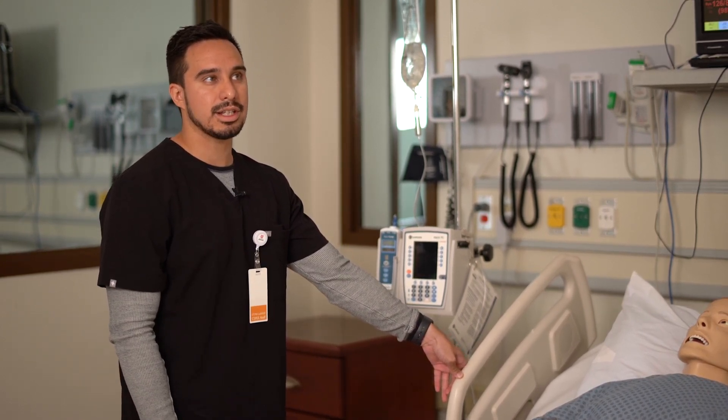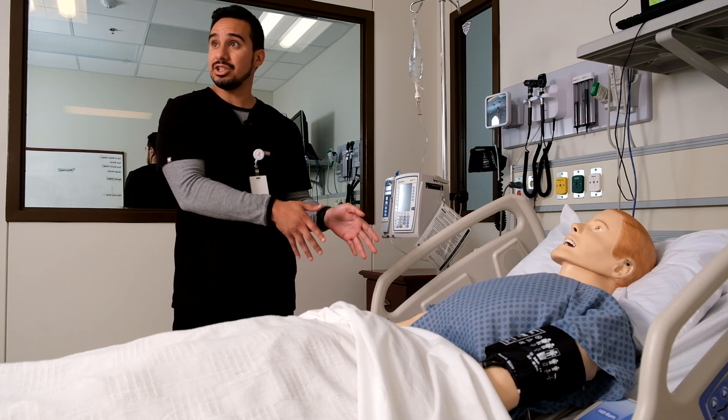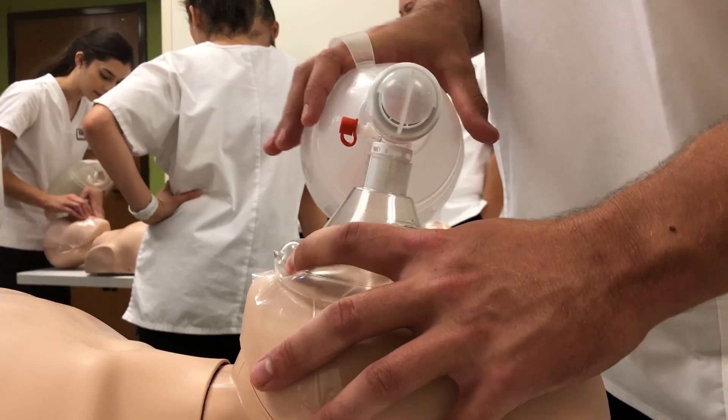In nursing school, we try to look at things more holistically as opposed to just focusing on the patient. Part of the care is also attending to the family member as well.